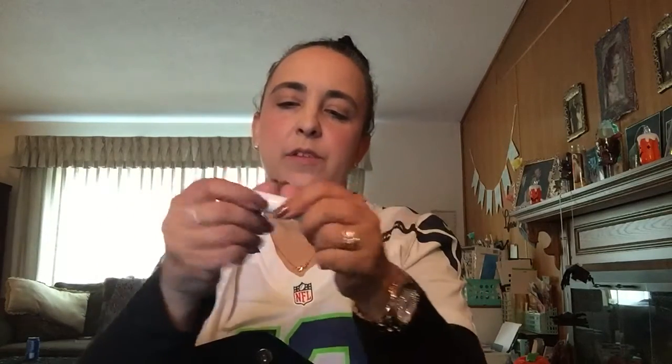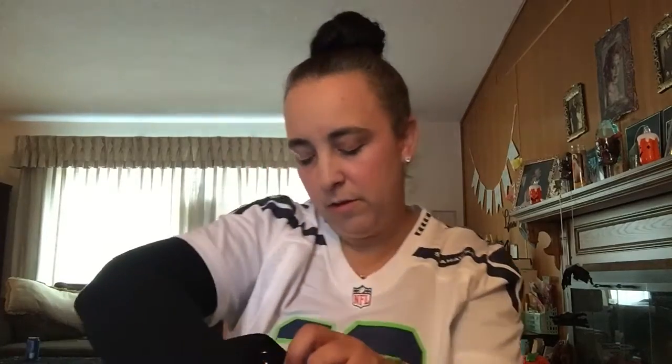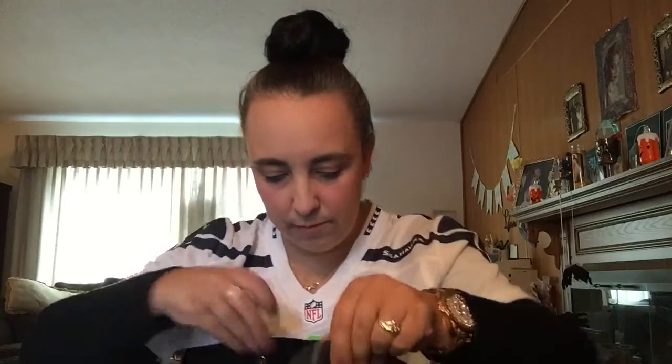I also have cuticle oil because my fingers are always really dry. At the very bottom of the pouch there's something super cute I got at Sally's Beauty Supply — it's a little keychain that flips open and has tiny nail clippers. I usually have a nail file in there too, but not right now. I put my makeup on in the morning so I don't carry makeup with me. That's pretty much everything in that extra pouch.